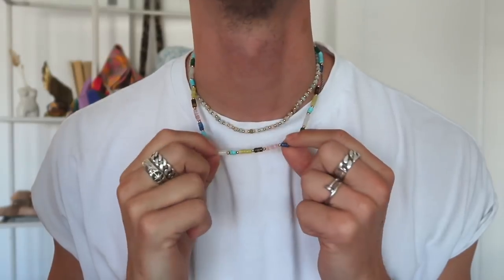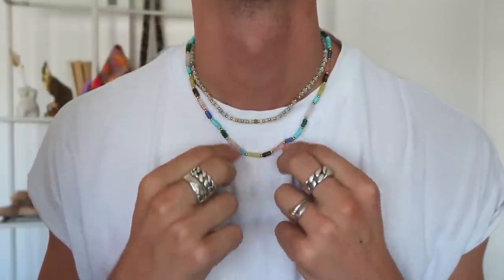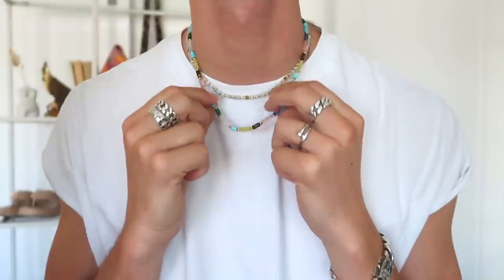Something really fun about this beaded collection is it's gender neutral. Clayton and I love to share jewelry and clothes, so he has a couple of pieces from this collection too — one colorful and one more neutral, both really cool with little beads. A little pop of color looks so good for guys too, with neutral or colorful clothing. For jewelry this summer, having some beaded colorful pieces is definitely an essential, and I'll link everything in the description box.